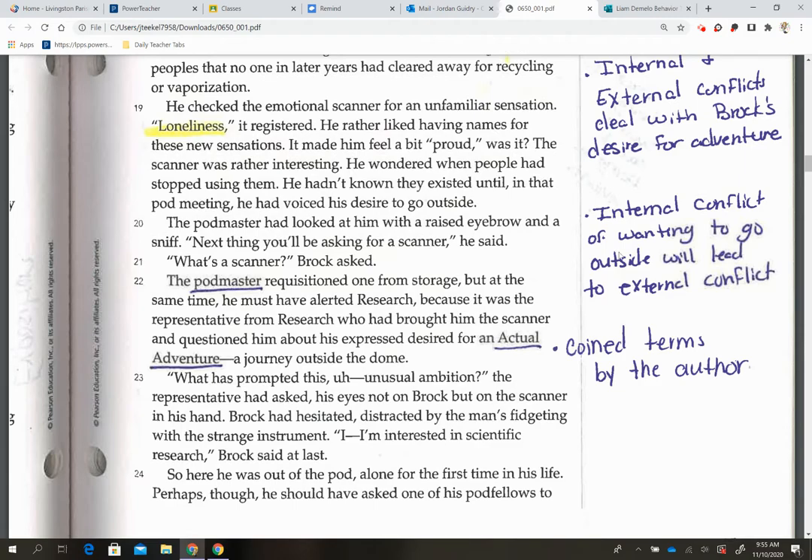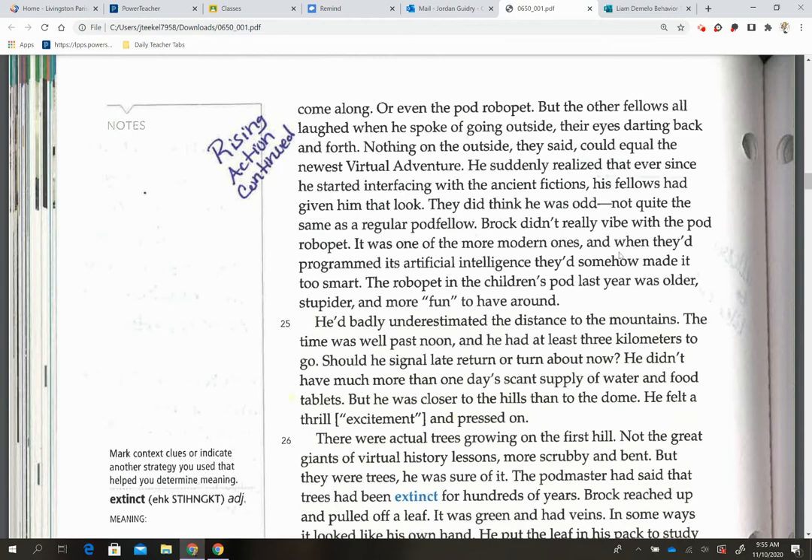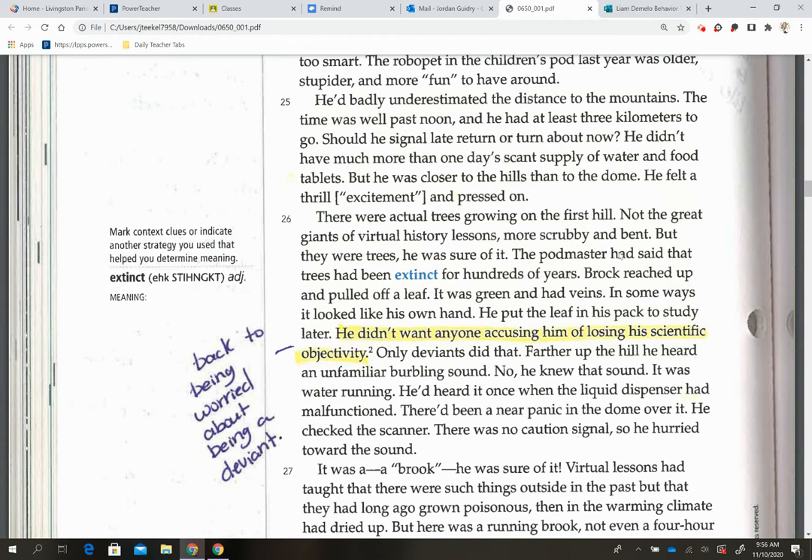On page 186, our rising action continues in the story. I highlighted 'he didn't want anyone accusing him of losing his scientific objectivity.' This is important because it lets you know he's still worried about being considered a deviant. Even though he's curious about the outside world, he still only knows life inside the dome, so he's worried about what others will think of him.